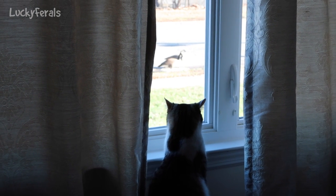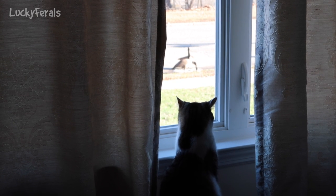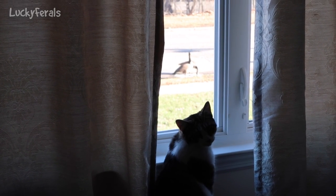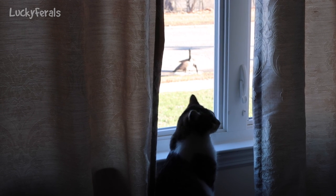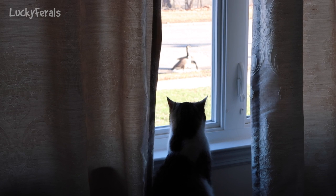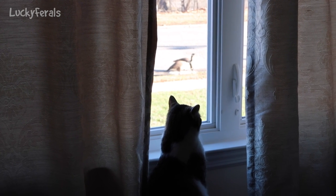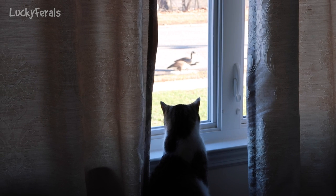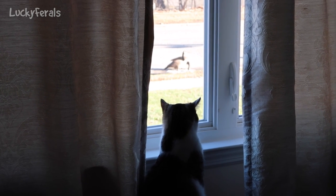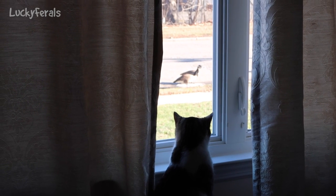This is Stella. She's sitting in the window and watching the geese. Every year around this time, we have geese that come up here and have their babies. And in a few weeks, we'll have lots of geese around.